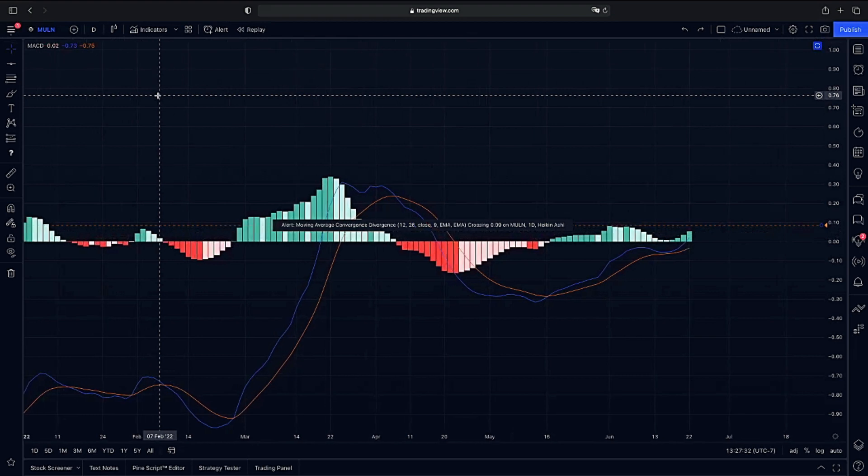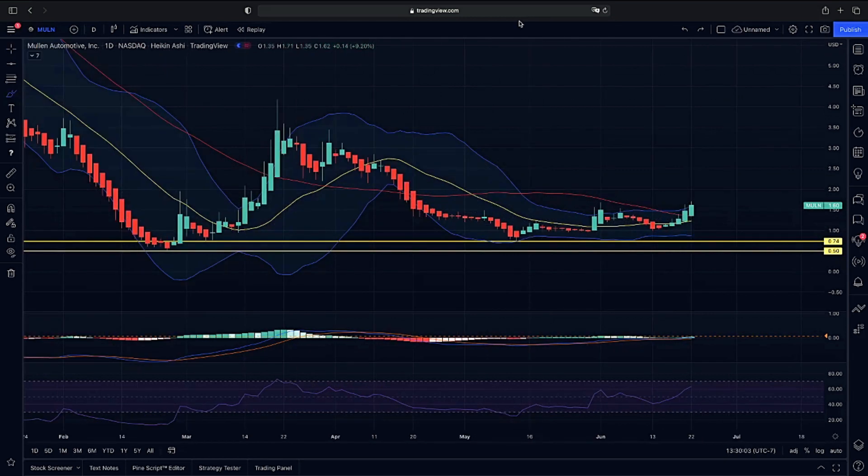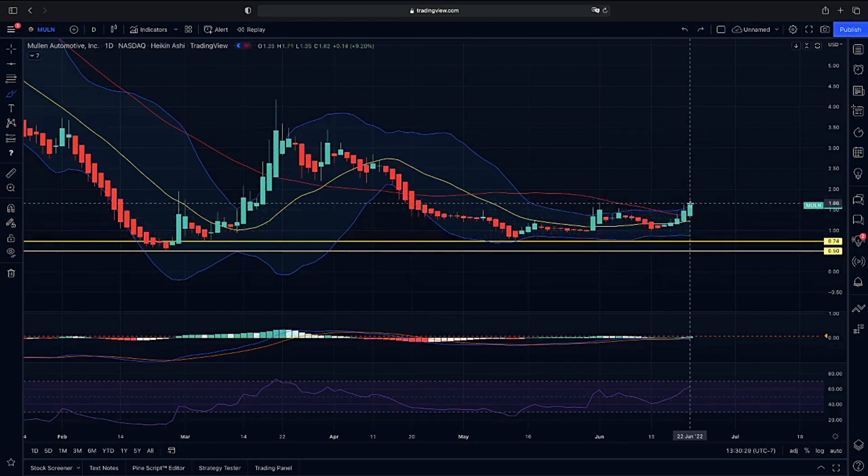We're going to see if this does continue — a very nice possible setup for a nice continuation on higher, if we do continue to respect our 20-day moving average. To recap on our Bollinger Bands, representing compression and decompression, we have an area of compression here that we are looking to see if we can decompress to the upside or the downside. Looking to see if we can respect our 20-day moving average to continue on with that compression to the upside as we are pushing into the upper end of our second deviation — the upper end of our Bollinger Band.